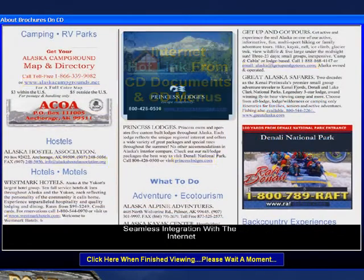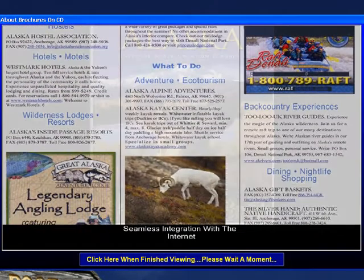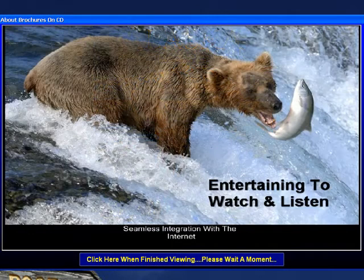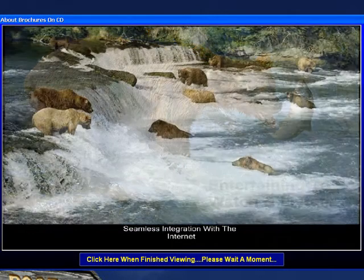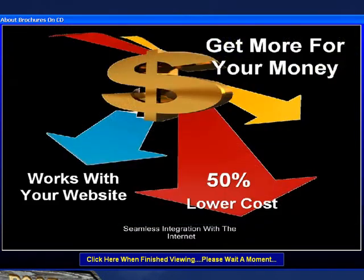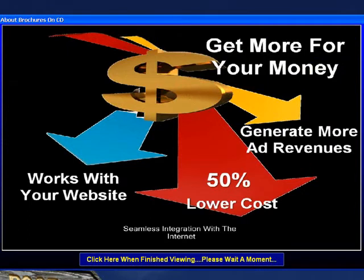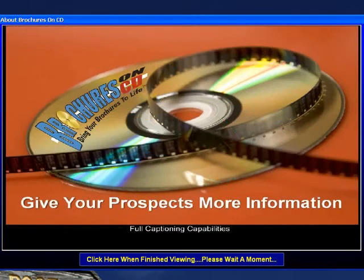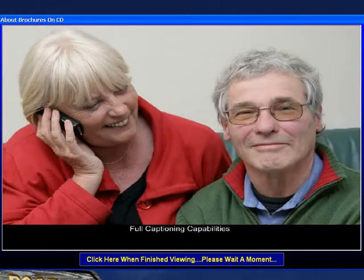In closing, the brochure on CD is less expensive to produce than print media. The brochure on CD is entertaining and preferred seven times better than print, costs about 50% less than a DVD to produce, and complements your internet website. And this is just the beginning of the list of reasons why the brochure on CD is so much better than the alternative.